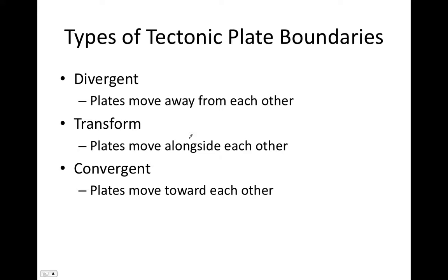Tectonic plates can interact with one another in three different ways, resulting in three different types of plate boundaries. One way is they move away from each other, forming a divergent plate boundary — this is what a mid-ocean ridge is. Next is a transform plate boundary, where plates move alongside one another. Finally, a convergent plate boundary forms when plates move toward one another, and subduction — when one plate sinks down into the mantle — is a type of convergent plate boundary.